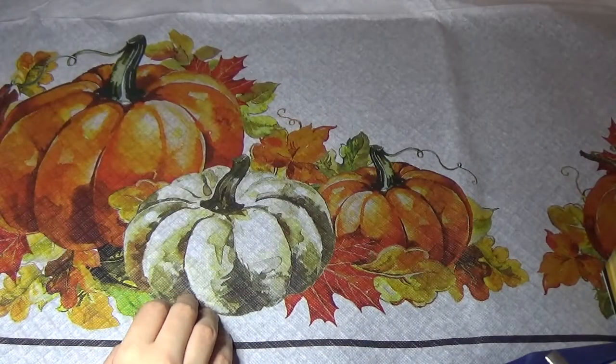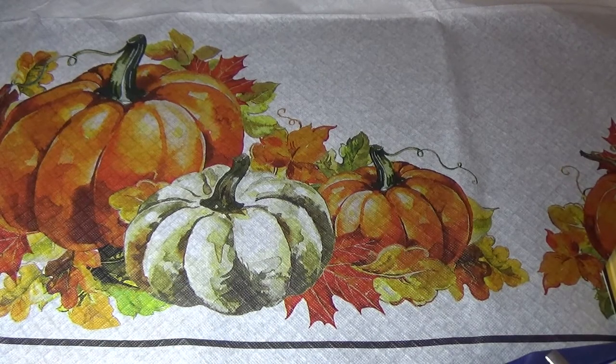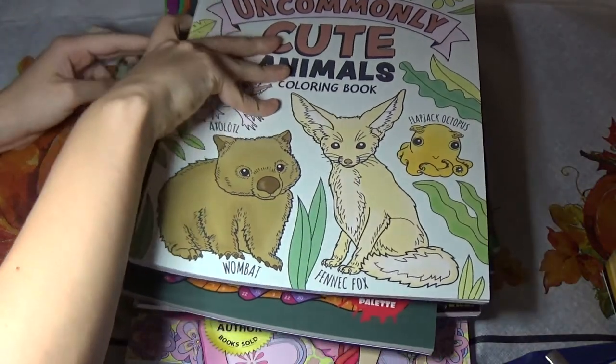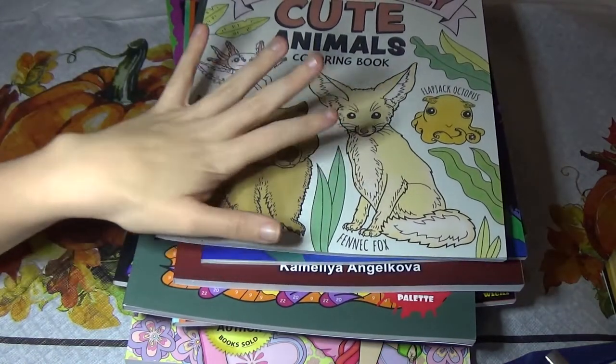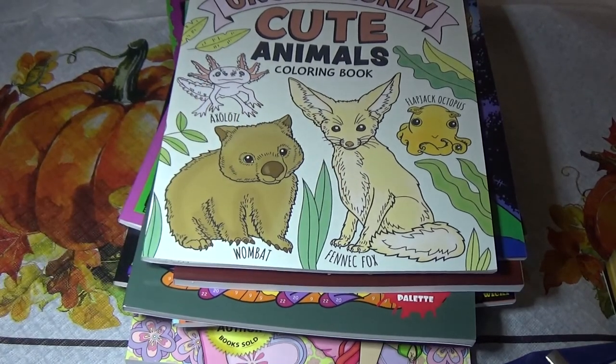Let's see how many books I ordered. Here's my stack — so there's 9 books total. I think that's my biggest haul, 9 books. No supplies this month — that was more of a last month thing. But thank you for watching, and I hope you enjoyed this little haul video.